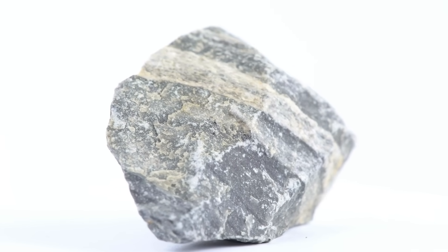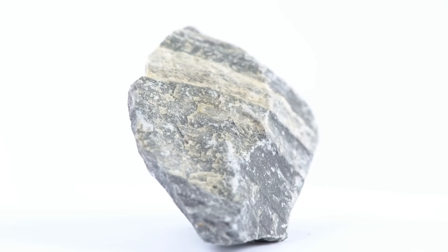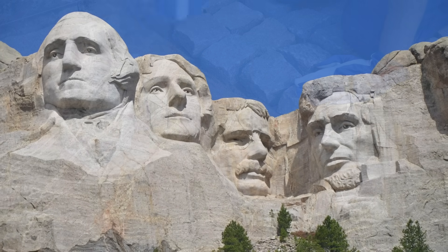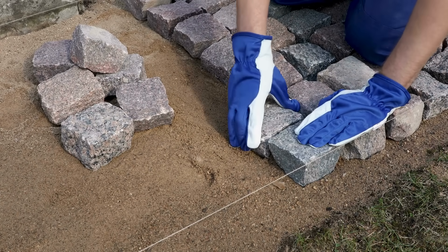Granite, a stone as ancient as the Earth itself. You've seen it on kitchen countertops, fancy floors, or majestic monuments. Its beauty, durability, and natural patterns have made it a favorite material for centuries. But have you ever wondered how a massive slab of rock from deep within the Earth ends up as a shiny countertop in someone's kitchen?